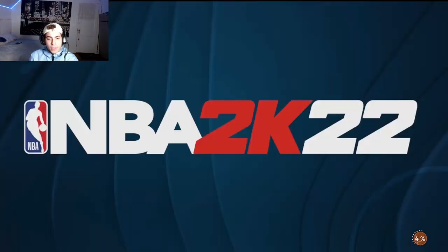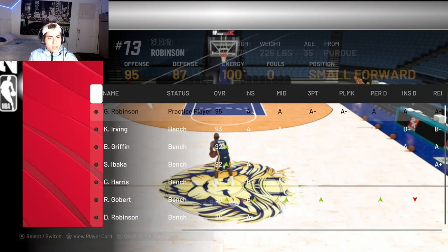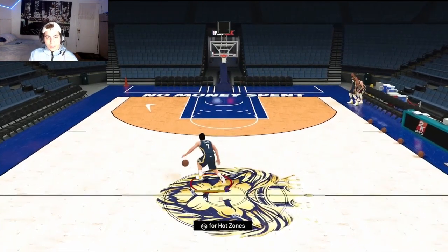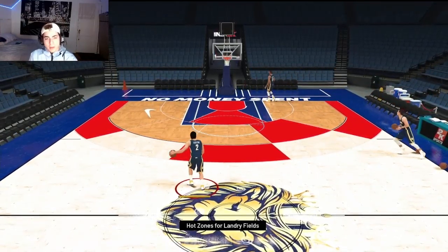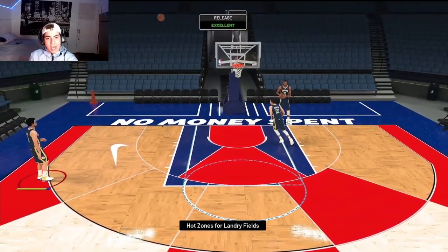We're gonna go into freestyle now and test him out. We're probably gonna take Isaiah Rider out of our lineup to put our old team back up — even though Isaiah Rider is a monster, check that video out if you haven't. Landry Fields has hot zones at the top of the key, left wing, and both corners.